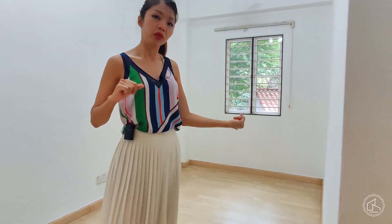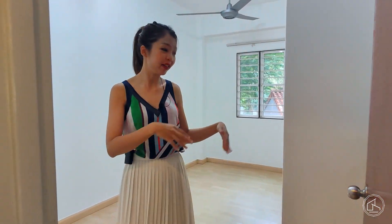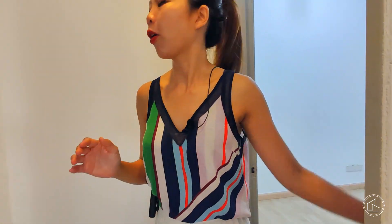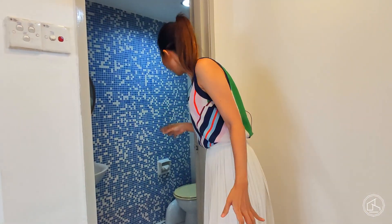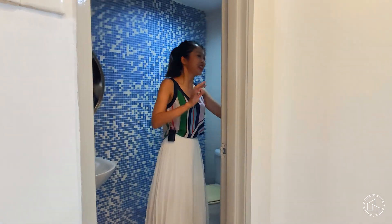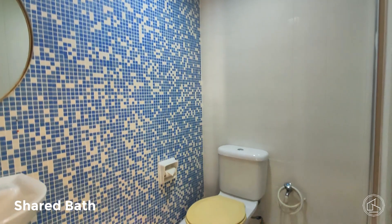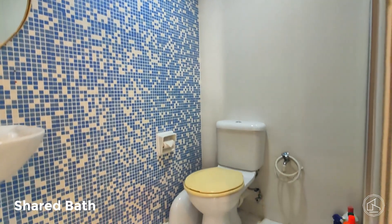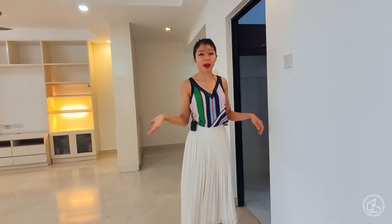Bedroom number three could be a staycation or stayover room for family and friends, or it could be used as a mini office. This becomes the powder room — it has a shower tucked in the corner. It's also a powder room for your guests if they come over and stay for a party.